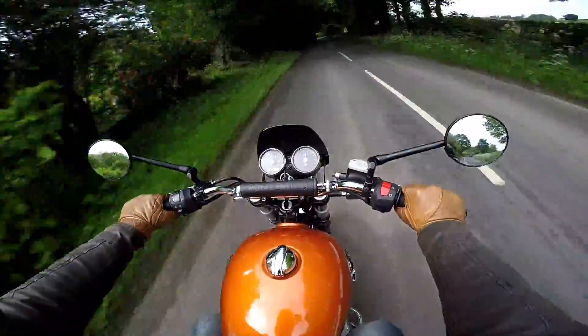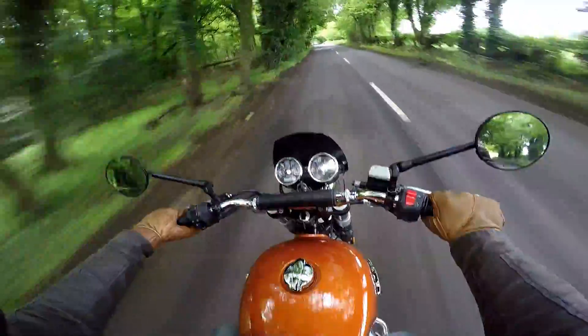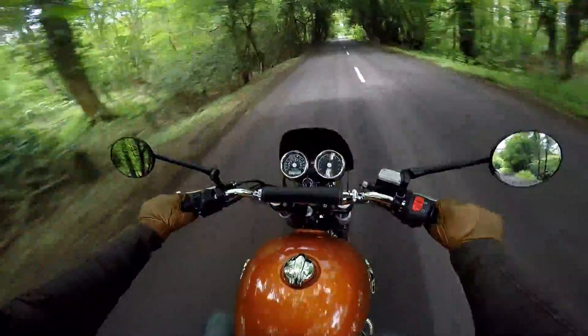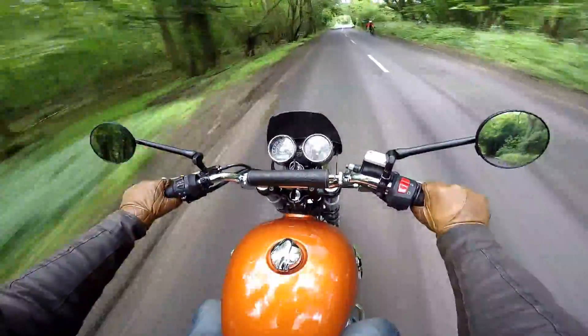I've been riding this bike for the last couple of days and I've really been enjoying it. There are a few things about the bike that have stuck out for me. So if you're interested in these bikes, I thought there might be some things you need to know before you go and buy one. Stick around and I'll tell you my top 5 things you must know about the Royal Enfield.